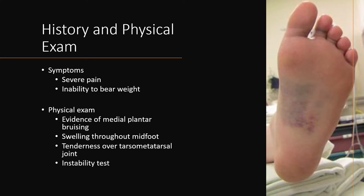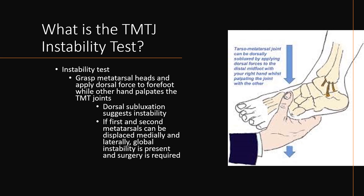History and physical exam play a big role in making the diagnosis. Based on the mechanism of injury, suspicion should be raised or lowered. Patient symptoms include severe pain and inability to bear weight. On physical exam, there is evidence of medial plantar bruising, swelling throughout the midfoot, and tenderness over the tarsal metatarsal joint. There can also be a positive instability test.